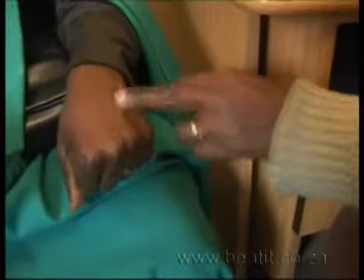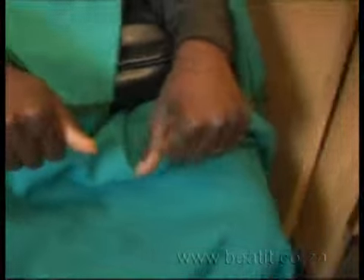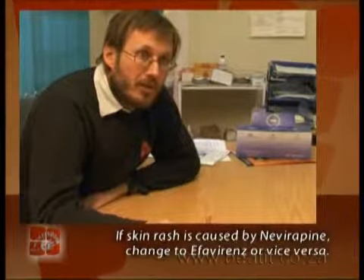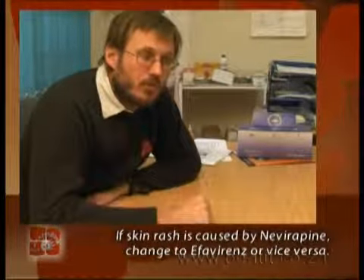If it starts getting blisters in the mouth, then you would say it's a grade three. Then you would have to stop the drug we associate with this. So if the person was using nevirapine, we would change them to efavirenz, or if they were using efavirenz, we would change them to nevirapine.